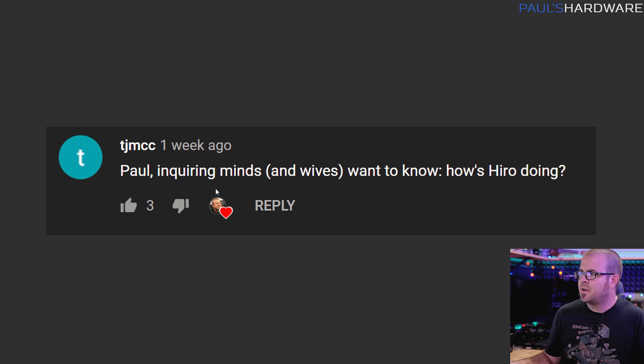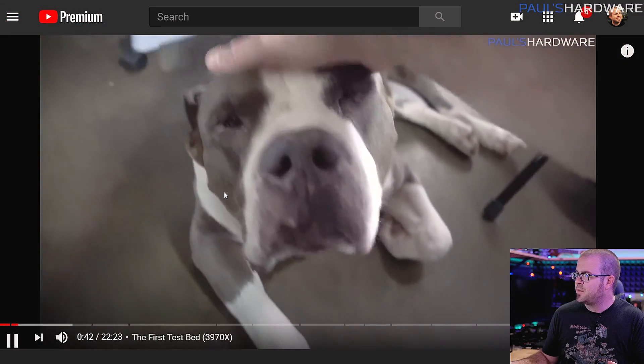Final question from TJ MCC: Inquiring minds and wives want to know, how is Hiro doing? Thank you very much for asking about Hiro. He is our rescue pup — a pit bull mastiff mix and about a hundred pounds of big lovable puppy, and he's doing great. He's actually right down here napping and breathing kind of heavily as I've done this video, so if you hear breathing in the background during a video, that's usually Hiro. He has had some health issues recently — he's an old pup especially for a dog his size, and he was having issues with an abscess on one of his paws, but fortunately that has gone away and he's doing much better. We have him on some light pain medication that's also supposed to help him with anxiety because he gets really creaky, but he is doing great and we love him very much.